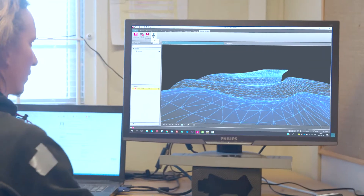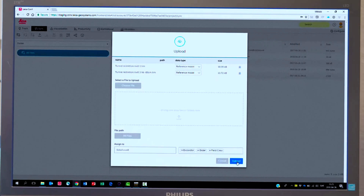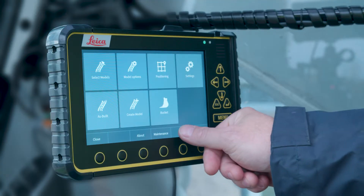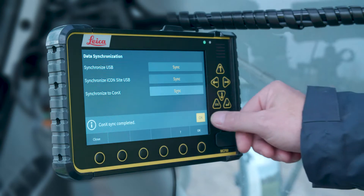Leica Connex interfaces with Leica Infinity and Leica Icon Office. Assign data files to machines, group of machines and field crew. Leica Connex makes data available to machine operators and field crew in real time.